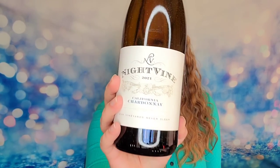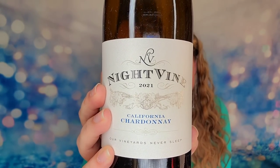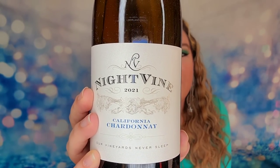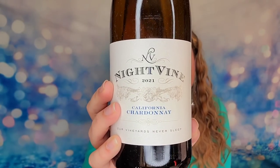The first bottle of wine is the California Chardonnay from Night Vine, bottled in 2021. It's described as perfect for a night that requires reflection and rejuvenation, with ripe pear, vanilla, caramel, citrus flavors, and a little bit of whipped sweet cream. I love fruitier wines so this sounds delicious.